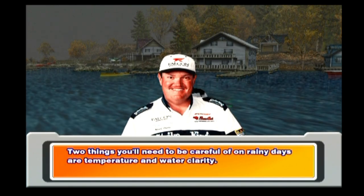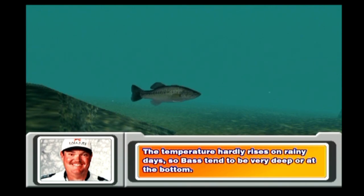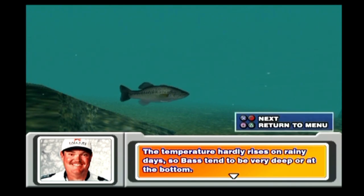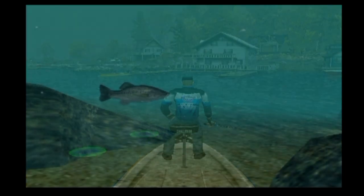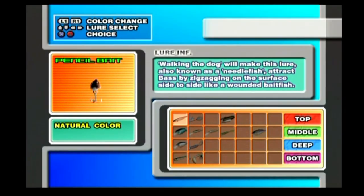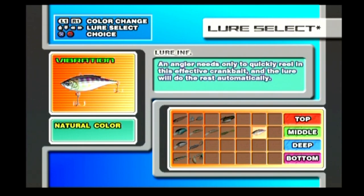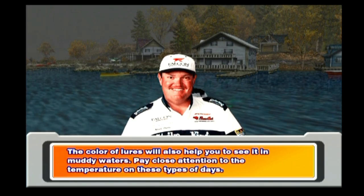Two things you'll need to be careful of on rainy days are temperature and water clarity. The temperature hardly rises on rainy days, so bass tend to be very deep or at the bottom. Water clarity gets bad on days that it rains hard and on rainy fall days. When so, change the color of the lure — the appeal color will also help you to see it in muddy waters.